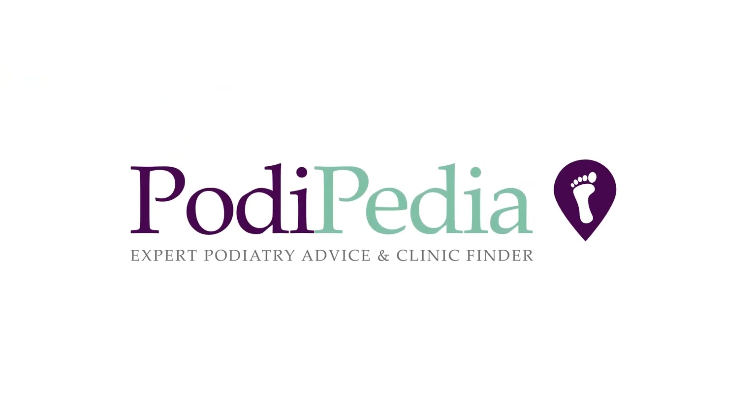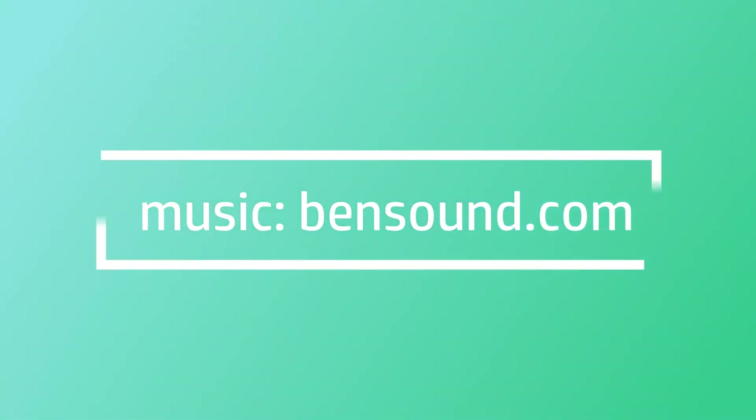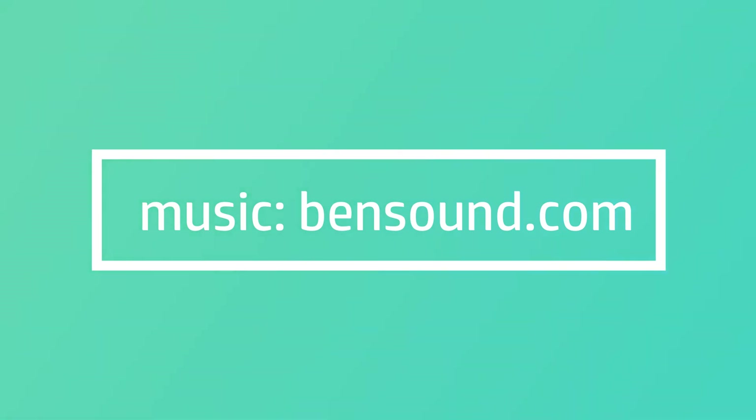Hit subscribe if you like the content and we'll see you around. Thank you so much for watching.